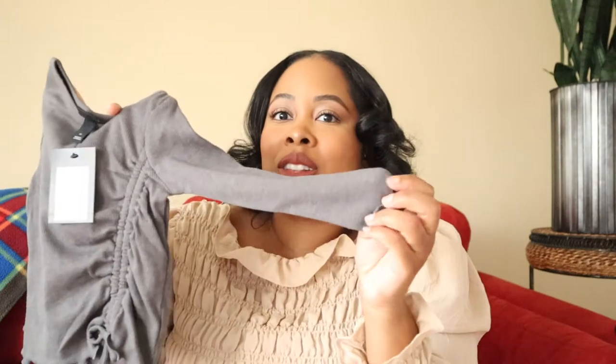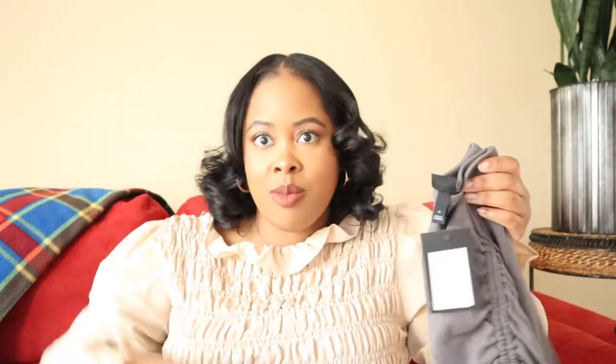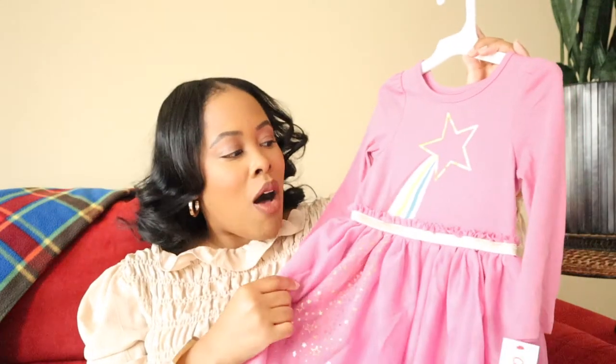Our next item is a cute little set also from Target, by a brand called Art Class. It has some ruching and a lettuce hem on the arms, on the bottom, and on the pants as well. It was $18 and I got it in a size 2T. Indy does gymnastics so I thought this would be super cute and cozy — it's a charcoal gray. I thought this would be perfect for her to go to gymnastics in and twirl and roll around.